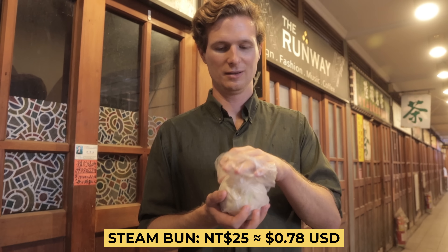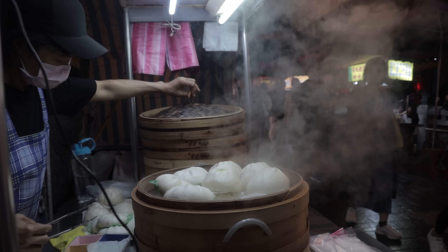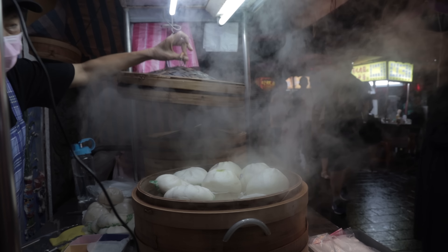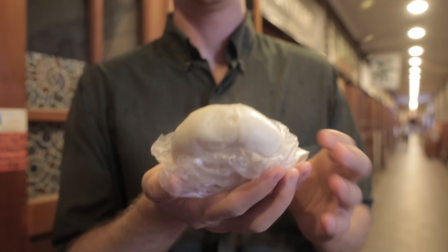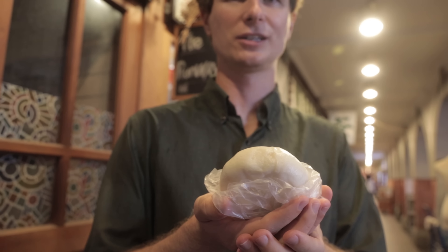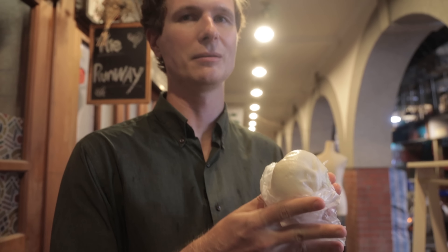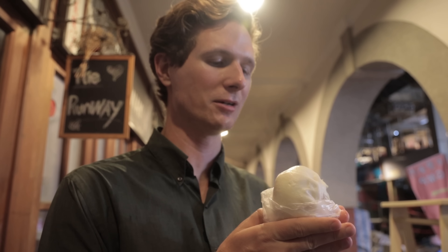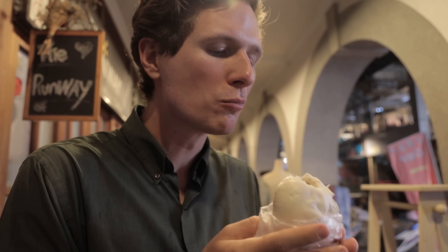In many Asian countries, they make these wonderful steamed buns made from some sort of wheat or rice flour, stuffed with things, and then steamed to cook everything inside. This one's filled with spicy pork. It is so hot I can barely touch it, so I'm really going to burn myself. Just take it slow. That's really nice.